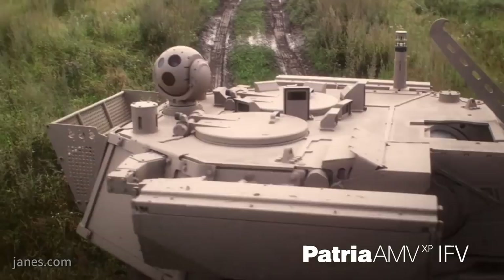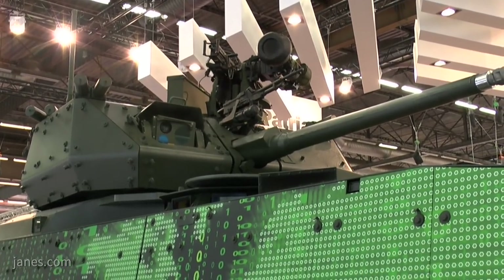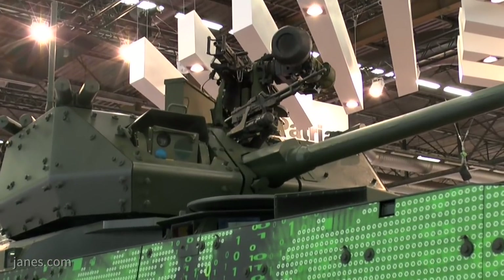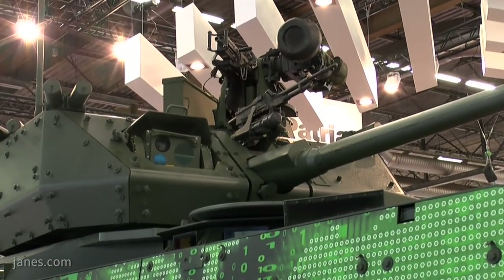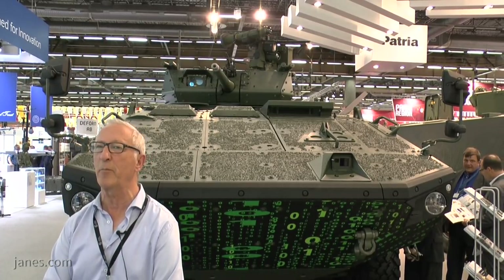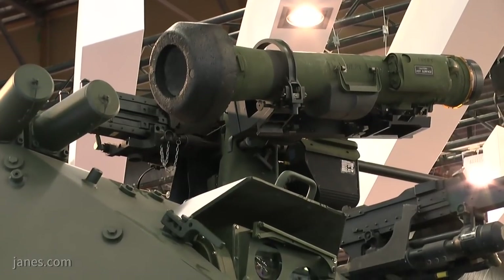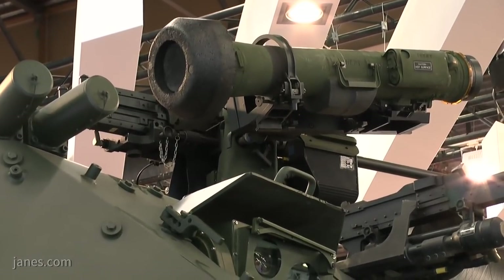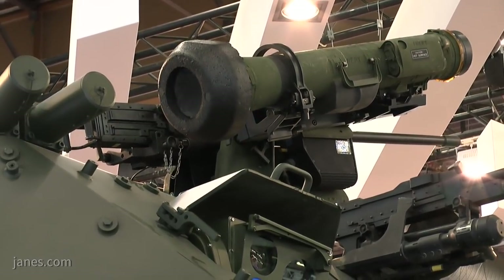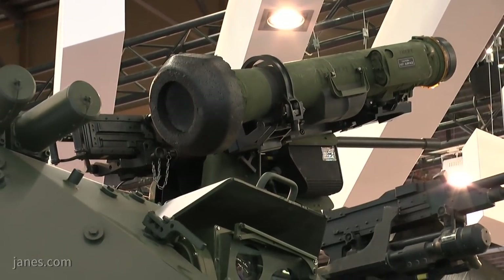This particular vehicle is the latest one shown, and as you will see, mounted on the top there is the Norwegian Kongsberg MCT-30 remote controlled turret, which is armed with a 30mm Mark 44 cannon and a 7.62 co-axial machine gun plus grenade launchers. If you look on the roof you will see a Kongsberg Protector remote weapon station armed with a .50 calibre machine gun.